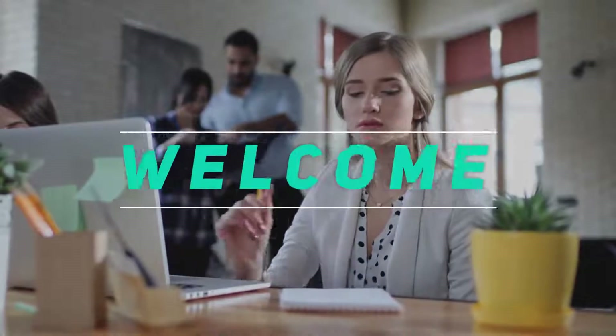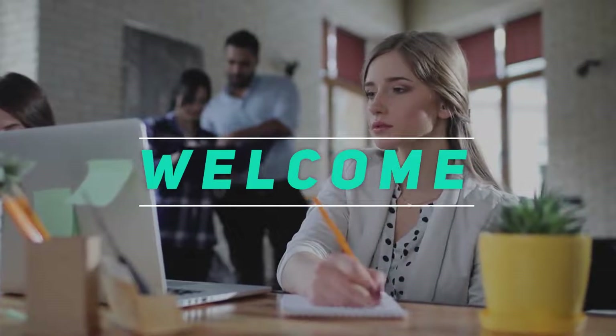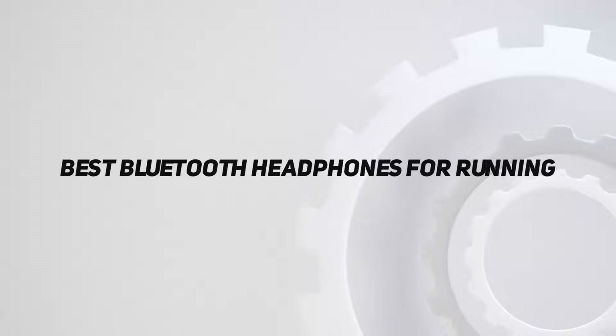Welcome back to my channel. In this video, I'm going to talk about the top 5 best Bluetooth headphones for running.